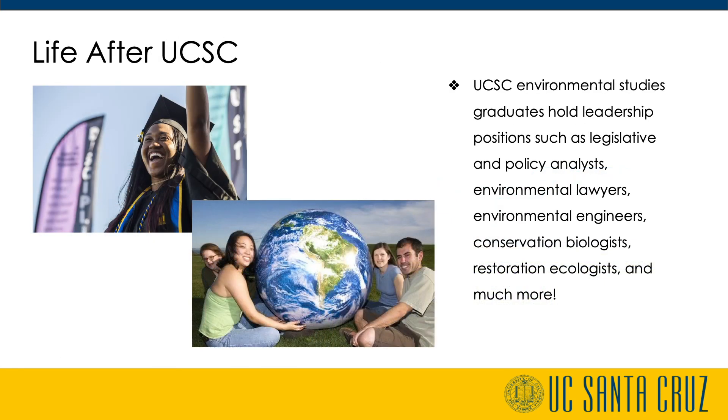UCSC Environmental Studies graduates hold leadership positions as legislative and policy analysts, environmental lawyers, environmental managers, city and state planners, educators, restoration ecologists, organic farmers and agroecology specialists, conservation biologists, environmental engineers, museum curators, business consultants, and political advocates. In addition, many graduates go on to obtain professional, master's, or doctoral degrees at the nation's finest institutions.